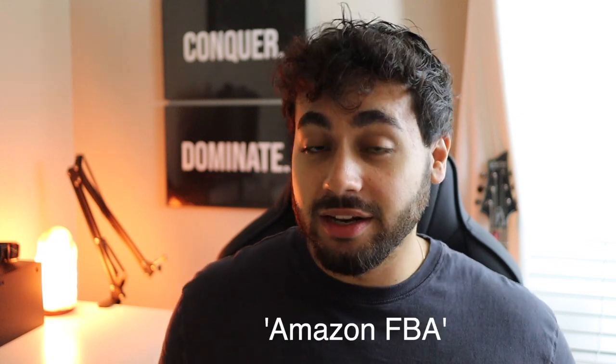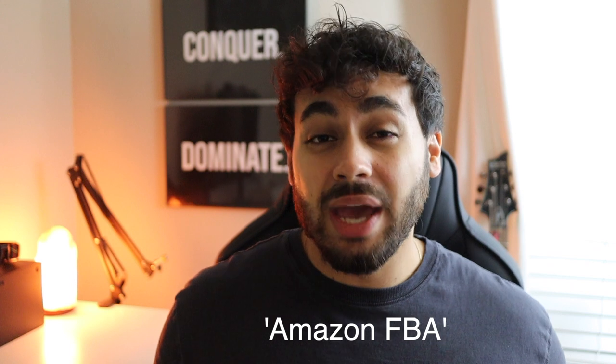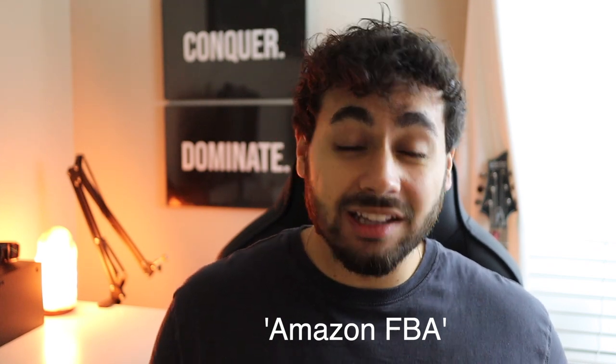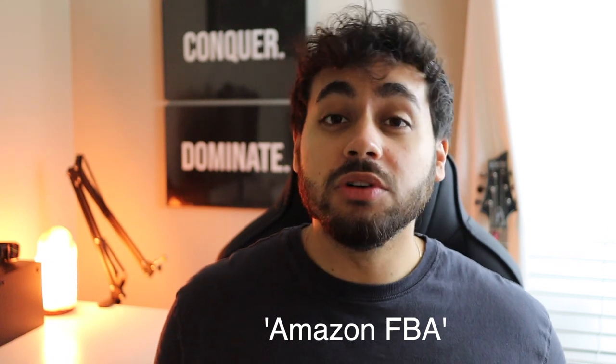Make sure you are subscribed to see more videos on dropshipping, personal finance, investing, and more. If you're still struggling with this afterwards, comment down below 'Amazon FBA' and like and subscribe. I will choose one of you at random to help start their very own Amazon FBA business — literally hold your hand and walk you through it step by step.